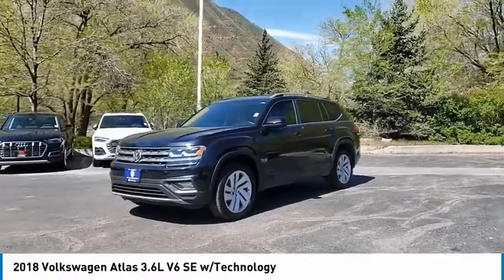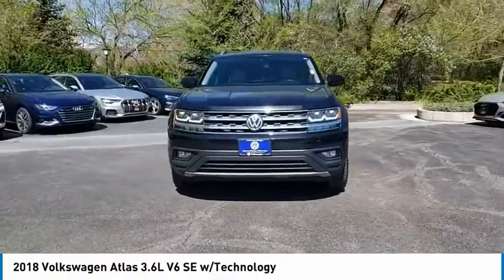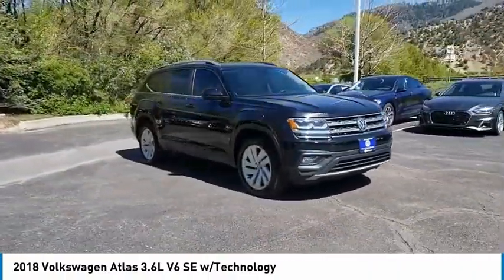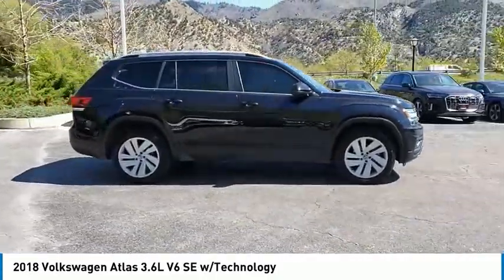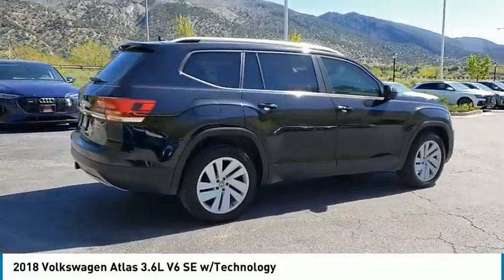We are pleased to show you the 2018 Atlas. The Volkswagen Atlas provides you all the flexibility you'd expect from a crossover vehicle with three rows of seating. The Atlas also features the latest in audio and safety technologies. This vehicle has less than 35,000 miles.